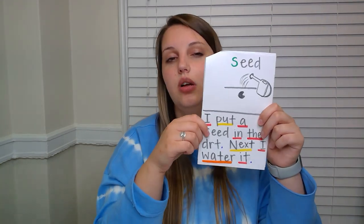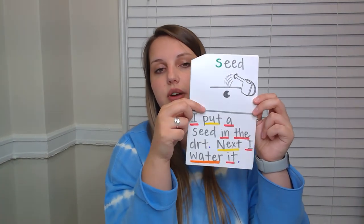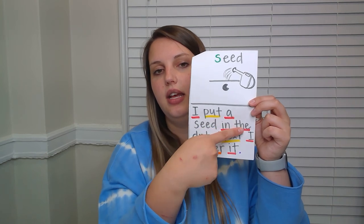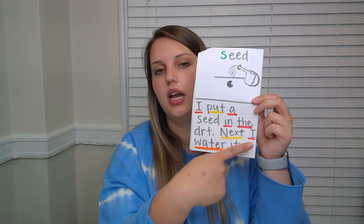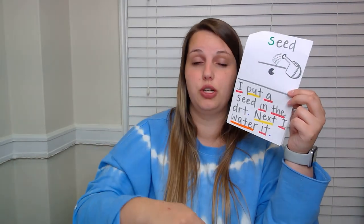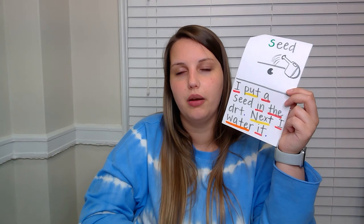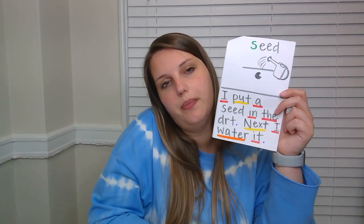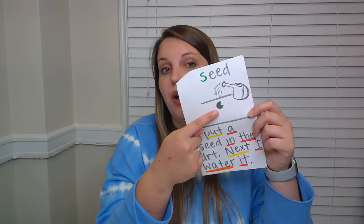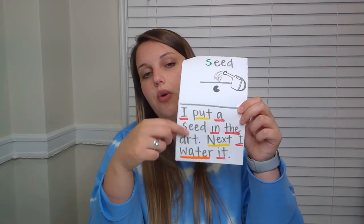Turning the page. The word we did yesterday on Thursday was the word seed. Reading our sentences: 'I put a seed in the dirt. I water it.' So we have our seed in the dirt and a watering can — or maybe you drew a hose, or a squirt gun, maybe you like to water your plants with a squirt gun. You have to add those details so the reader knows what's going on. Read those two sentences to yourself now or afterward.